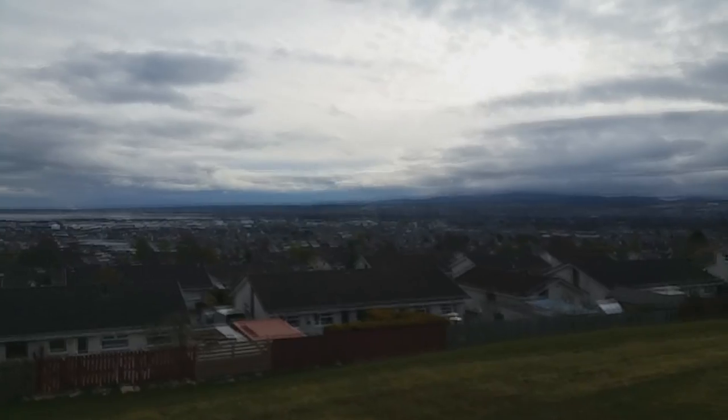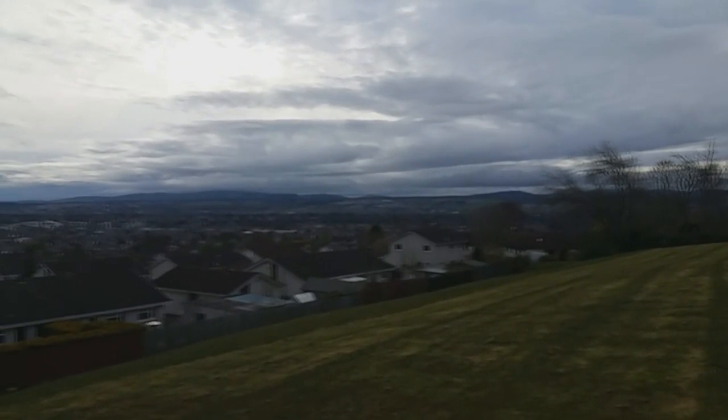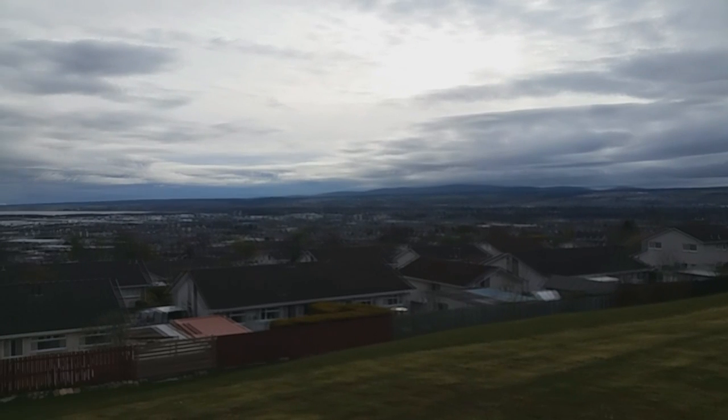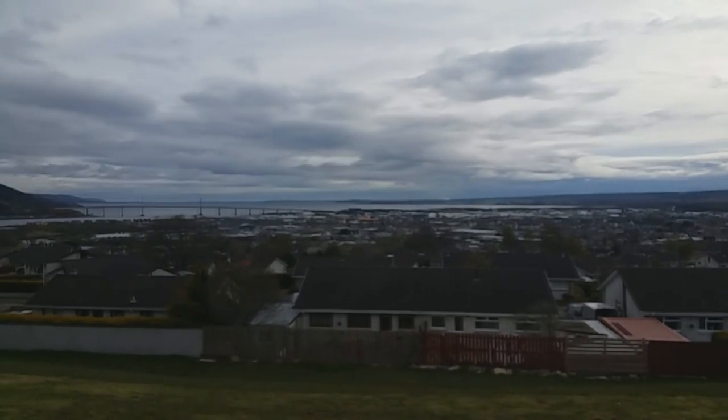So what I'm going to do just now is head outside so I can show you guys what it's looking like today. It's looking like a very nice day, quite cloudy, but let's go and have a look. Okay, and there it is — Inverness, what a view. Why the hell did I move to London? That was stupid. But there you go, that's Inverness right there.